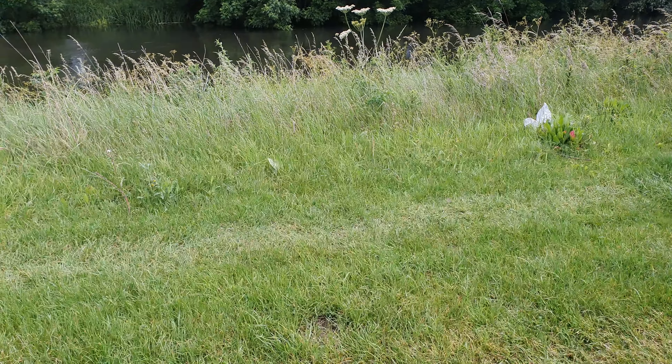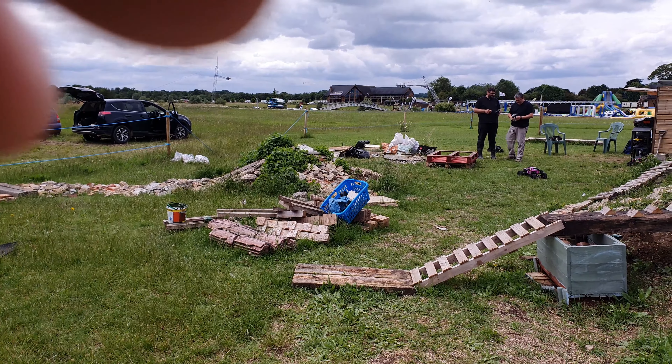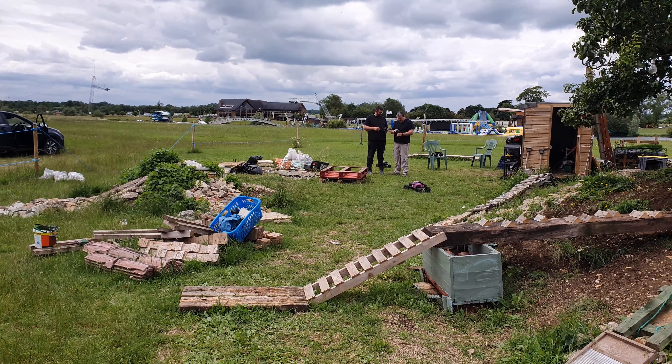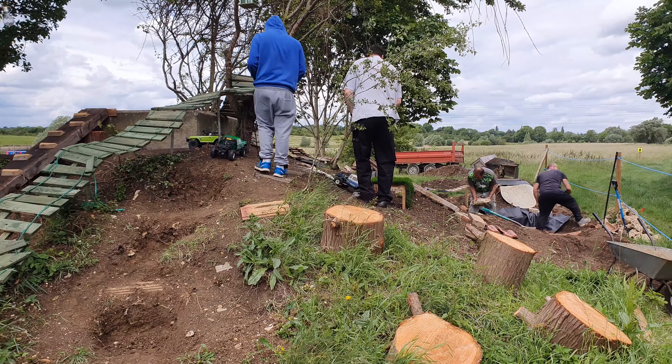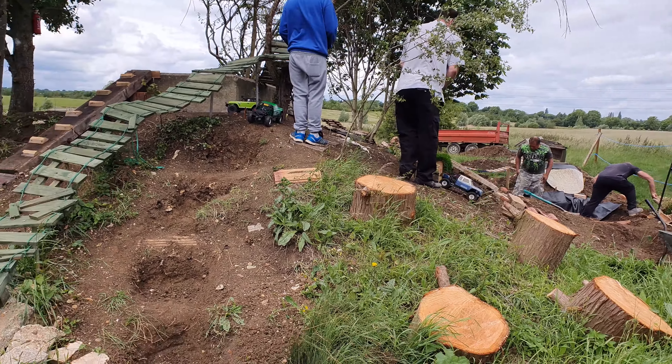Here we go, Saturday the 5th of June, and we're at the Boxend Aquapark where Beds Electric Radio Control Club is based, and we're busy.